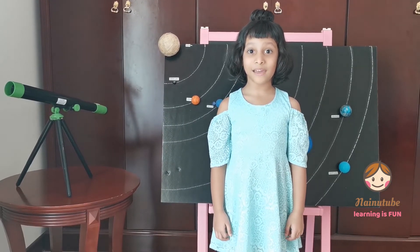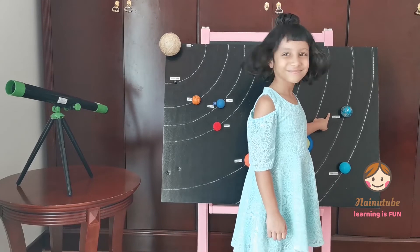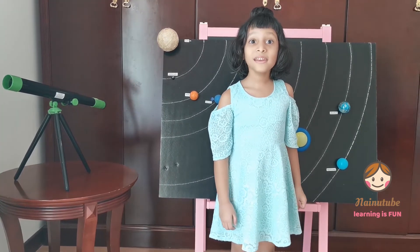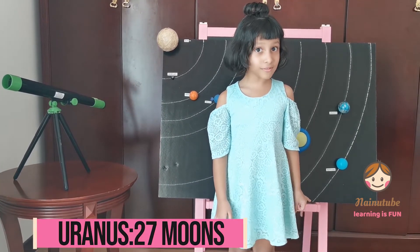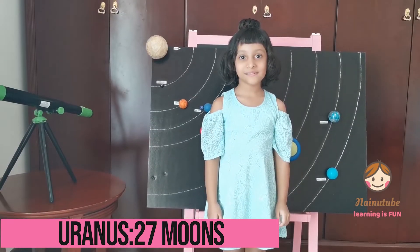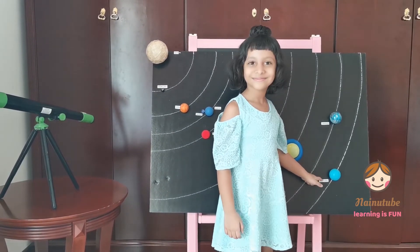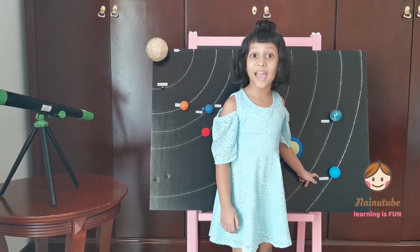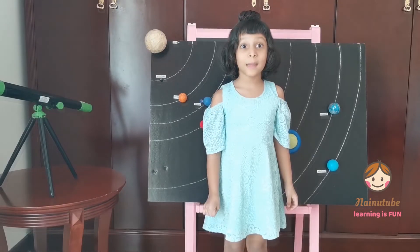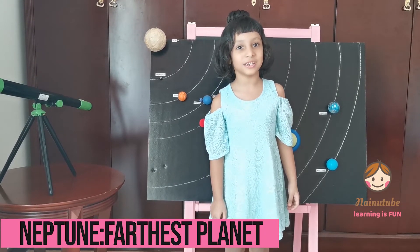Let's learn about the seventh planet, which is Uranus. We can't see Uranus without a telescope. Uranus has 27 moons and is made out of gas and liquid. Now let's move on to the last planet, which is Neptune. Neptune is also made out of gas and liquid, and like Uranus, we can't see it without a telescope. Neptune is the farthest planet from the sun and has 14 moons.